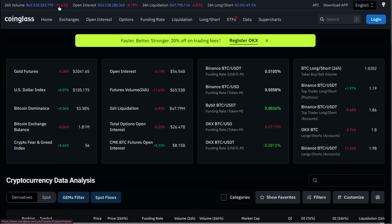That 24-hour volume is down 11.63%. Open interest is 54.5 billion — that's down, which is good to see because it was approaching 80 billion about a month ago. 24-hour liquidations are roughly 47.8 million, down 6.83%, and there are more longs than shorts in the market right now.